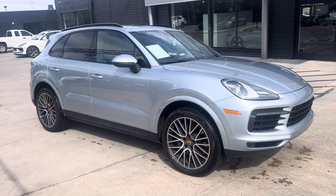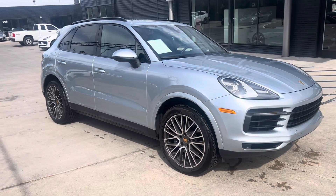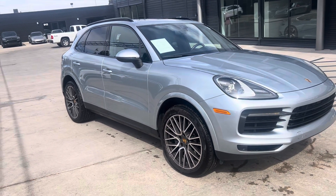Hi, this is Randy at Porsche Colorado Springs. Here's our 2023 Cayenne in Delamite Silver. Those are the Spyder RS wheels.